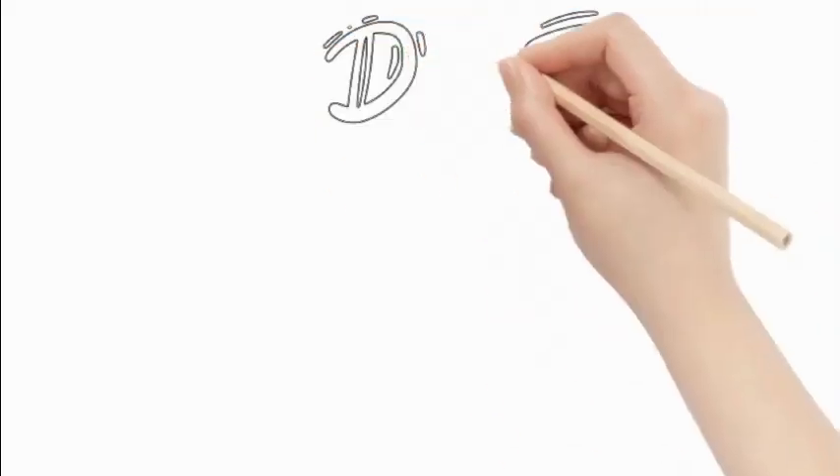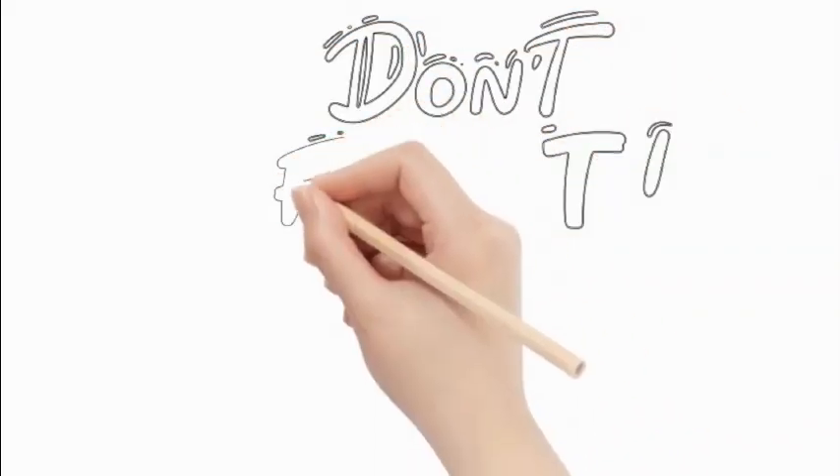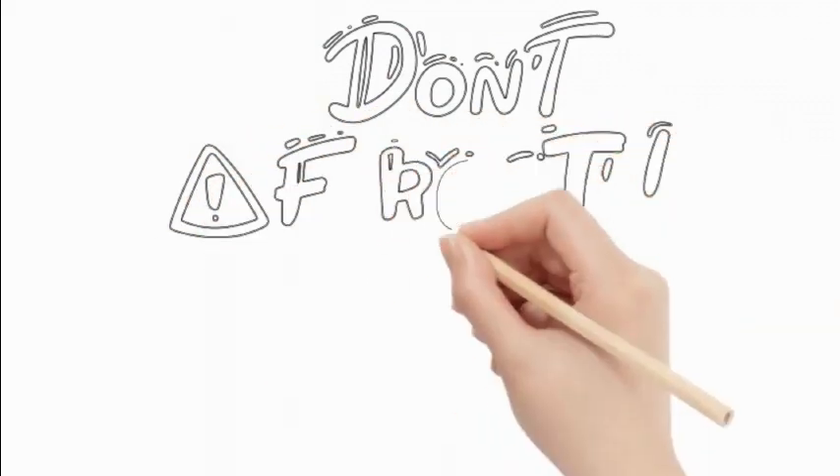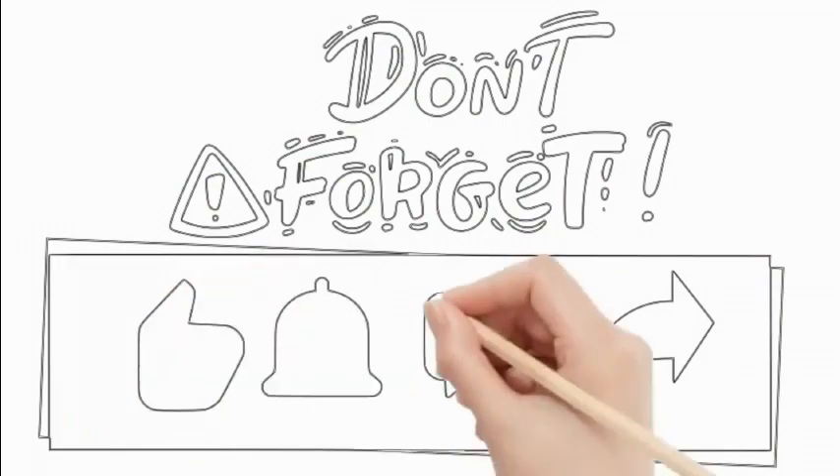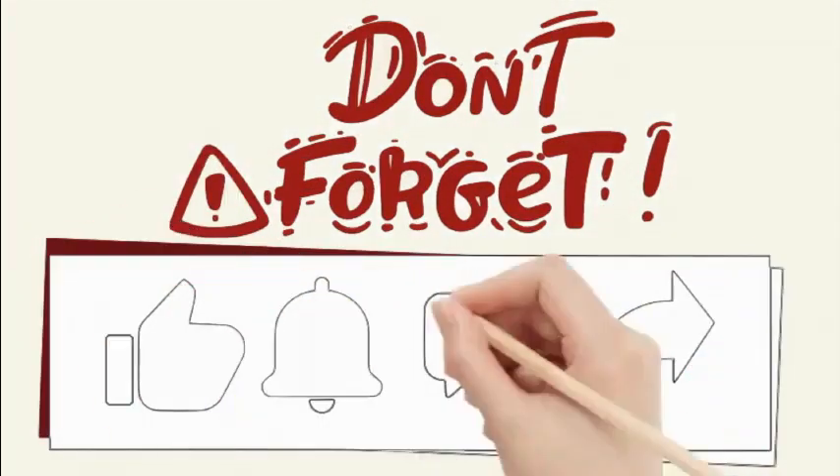But before we dive in, don't forget to subscribe to our channel and activate notifications to get updates on our new videos. If you find our content helpful, please hit the like button and share this video with your friends.